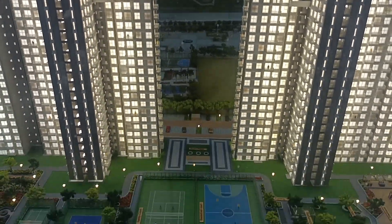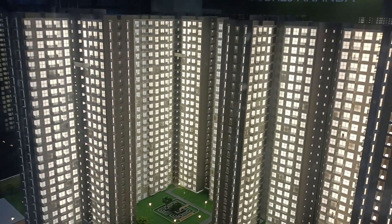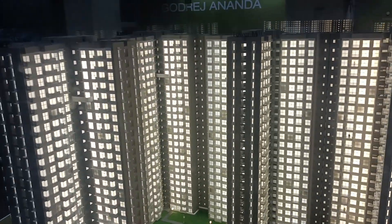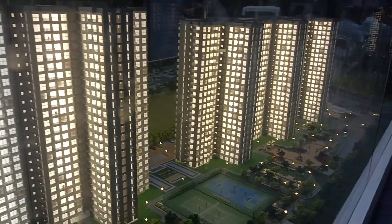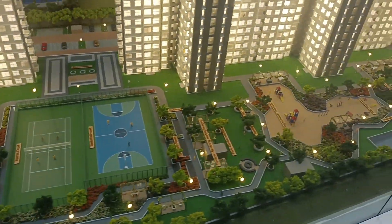1 BHK price starts around 49.99 lakhs — the 1 BHK plan is really good. Then we have the Jodi unit. 2 BHK regular starts from 74.99 lakhs. Then we have 3 BHK regular and 3 BHK Jodi, which starts from 1 crore 9 lakhs onwards, excluding other charges.